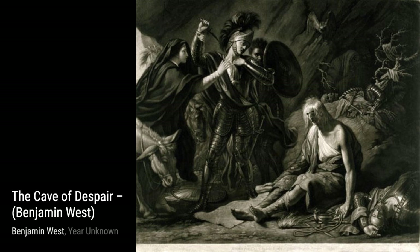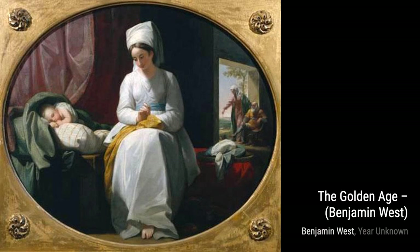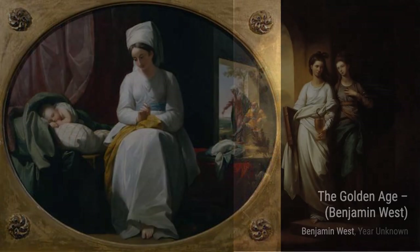Next up, we have Charles Wilson Peel. This portrait exudes a sense of dignity and intelligence, as West expertly portrays Peel's character through his use of light and shadow.